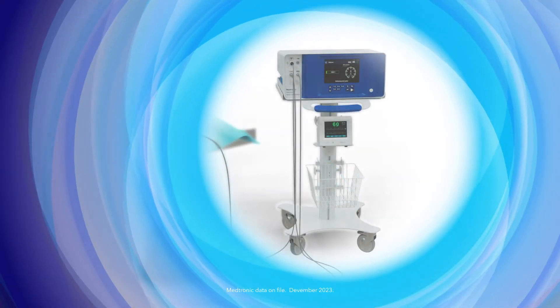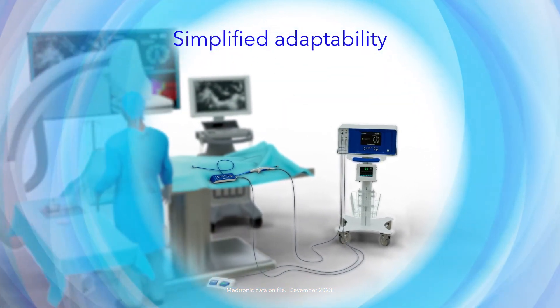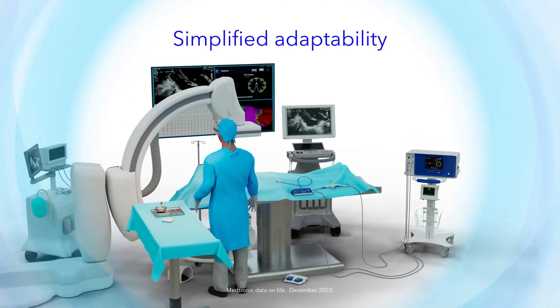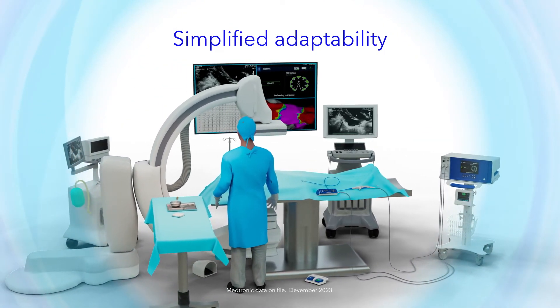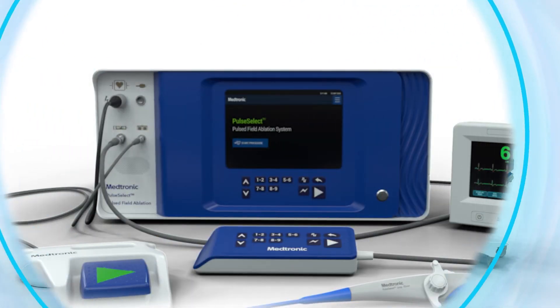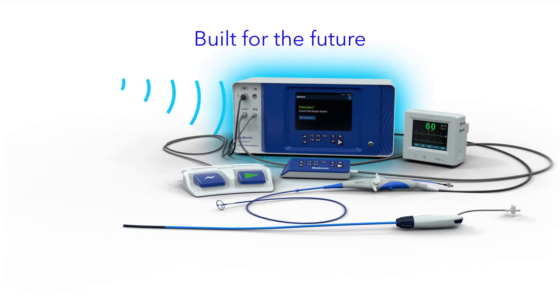The PulseSelect PFA System brings simplified adaptability to the lab. Experience a seamless transition to pulsed field ablation as the PulseSelect PFA System adapts to preferred workflows and existing mapping systems. The PulseSelect PFA System is built for the future and designed to accommodate further enhancements.